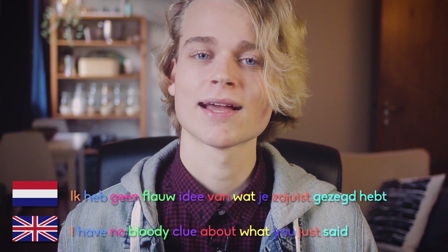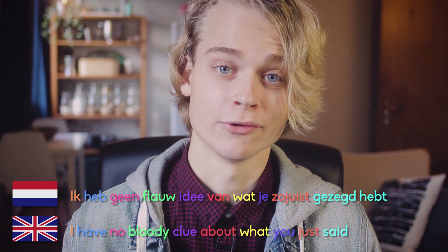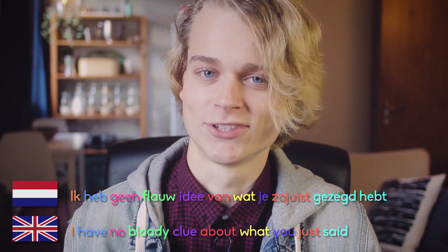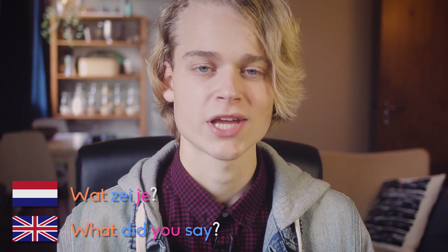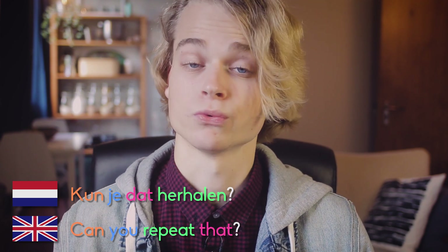Then there is ik versta je niet, which also means I do not understand you, but this one you use when you physically can't make out what someone is saying — like if someone is mumbling or speaking too fast. So: ik begrijp je niet for meaning, ik versta je niet for physically not understanding. And then we have a slightly more elaborate one: ik heb geen flauw idee van wat je zojuist gezegd hebt — I don't have a bloody clue about what you just said. Also useful: wat zei je — what did you say — and kun je dat herhalen — can you repeat that?